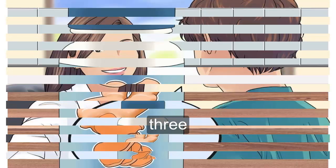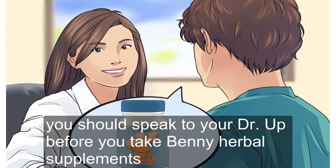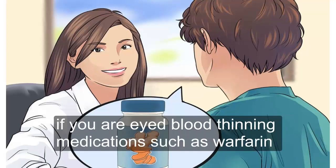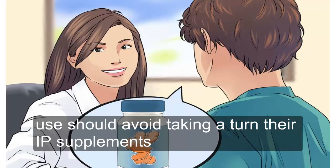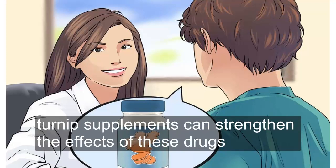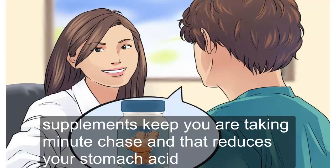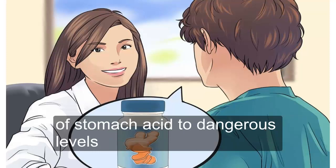Do not take turmeric supplements if you are on blood-thinning medication. You should speak to your doctor before taking any herbal supplements, including turmeric. If you are on blood-thinning medications such as warfarin, Coumadin, Plavix, or aspirin, you should avoid turmeric supplements, as they can strengthen the effects of these drugs, raising your risk of internal bleeding. You should also avoid turmeric supplements if you are taking medication that reduces stomach acid, as it can increase the production of stomach acid to dangerous levels.